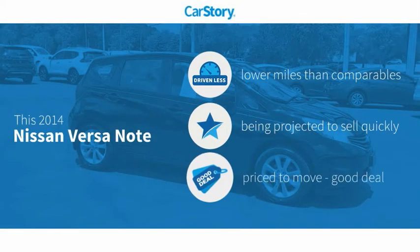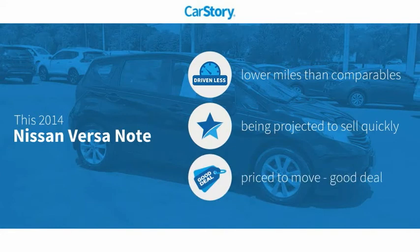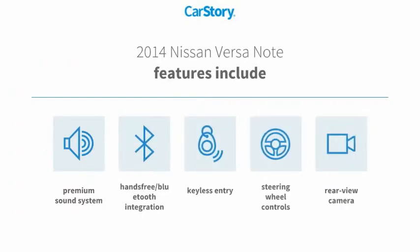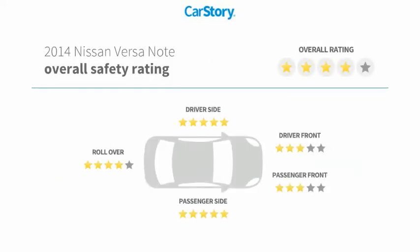Car Story research indicates this vehicle as having lower miles with less wear and tear and a good deal. Features also include keyless entry, premium sound system, rear view camera, steering wheel controls, and hands-free Bluetooth integration with these ratings.